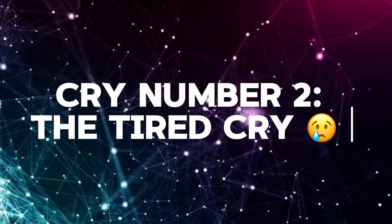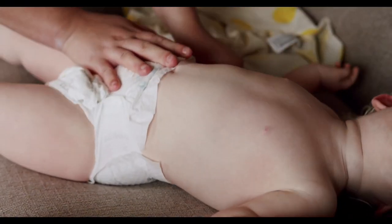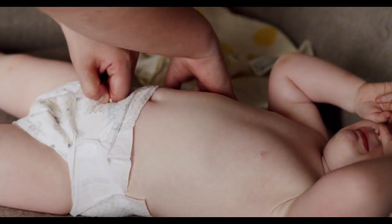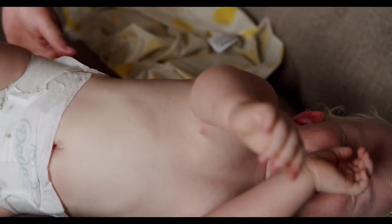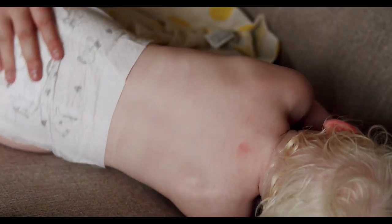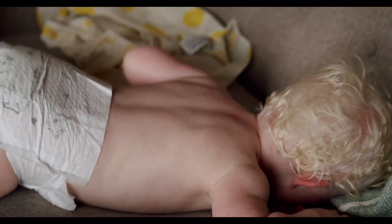Cry number two: the tired cry. This one is a bit whiny and sounds like oh, oh, oh. Not so serious. It's usually accompanied by yawns and rubbing of eyes. Babies get cranky when they are sleepy just like we do. So when you hear this cry, try to get your baby to a quiet, comfortable place where they can drift off to sleep. Also dress them in comfortable wear too. It's important to establish a bedtime routine. Here's a tip: dim the lights and use white noise or gentle lullabies to create a soothing environment for your baby.